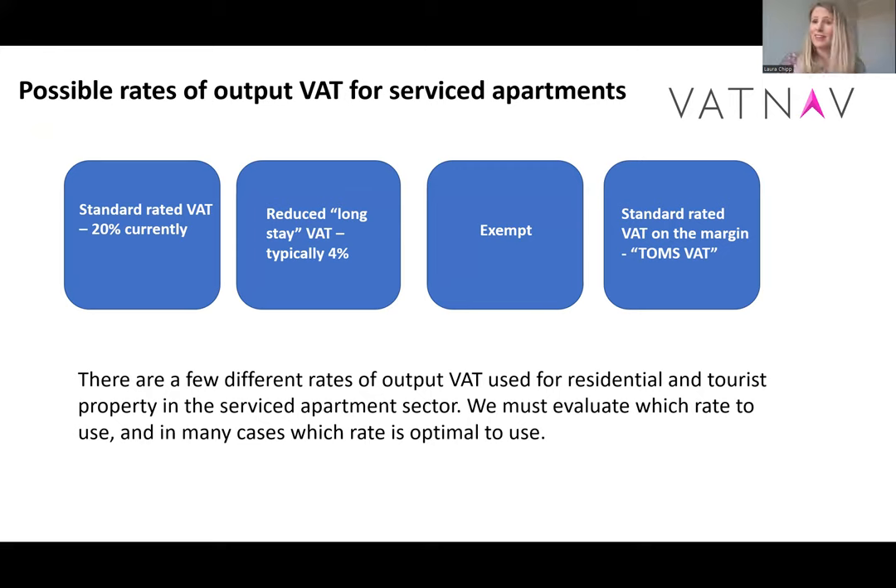The first one is standard rated VAT — what we call normal VAT. The second one is the reduced long stay VAT, which a lot of people call the 4% rate. We'll talk about why that's called that in a bit more detail later on. The third possibility is exempt, which is a no VAT position. And the fourth one is the TOMS position, which is still standard rated VAT but it's payable on the margin only. Sometimes there's no choice as to which one we have to use; other times we can look at a couple of grey areas to move us into the most optimal position.